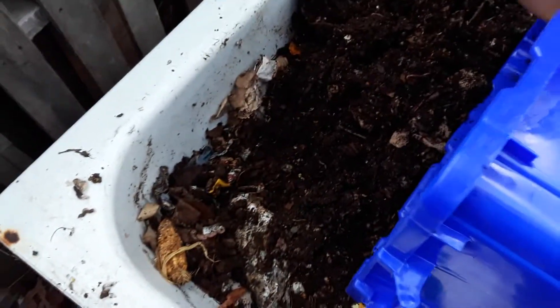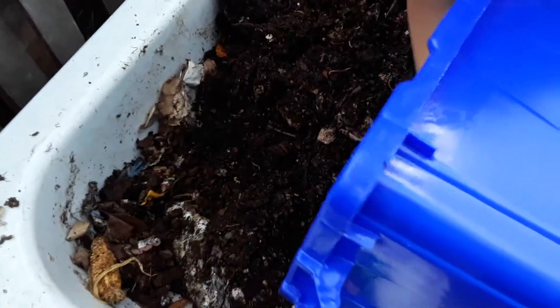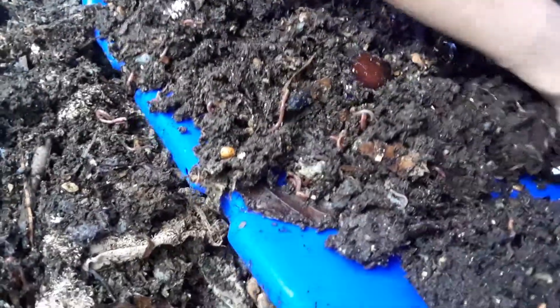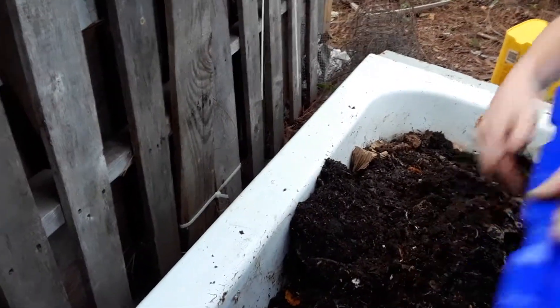I'm going to try to hurry up and get this out. It's so tight on the bottom, so moist. This is where all the worms are, guys. I even got one on my wrist. I have so many in here and it's so much castings. I'm going to go ahead and empty it upside down again, carefully because I don't want to lose anything.